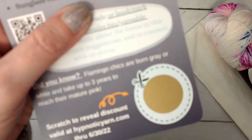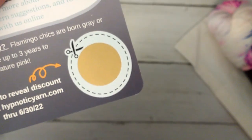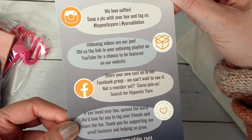She usually gives you some referrals for patterns, and then a scratch-off for a percentage off in her shop. And if you want to share, there's Instagram, Facebook, and all the good places.